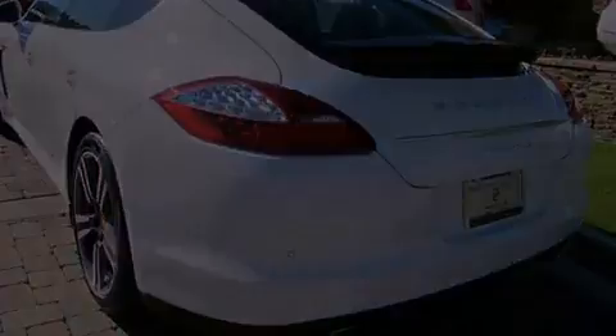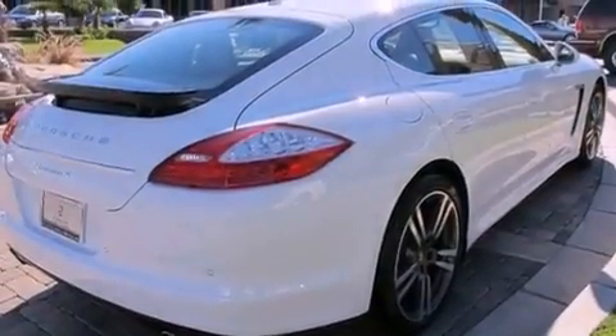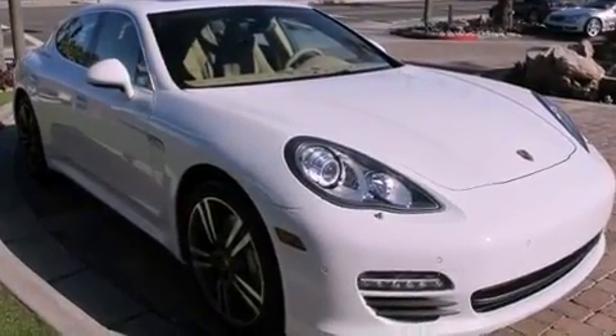Its top features and packages include the premium package, a double wishbone independent front suspension, direct injection, a sunroof, a low-tire pressure indicator, xenon headlights, a Bose stereo system, and a backup camera.